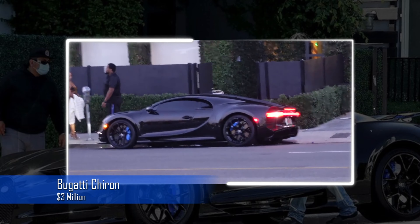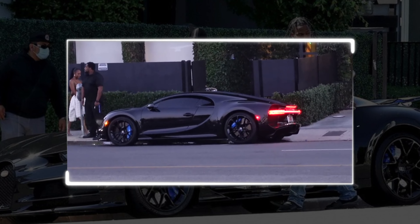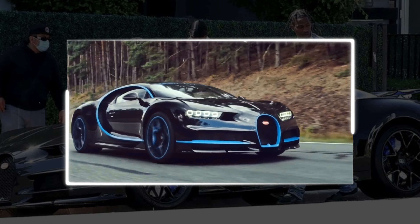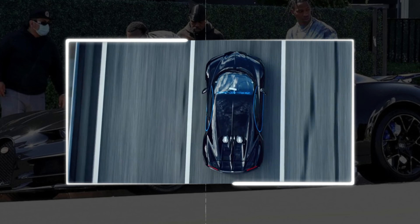The Bugatti Chiron is a speed devil in every sense of the word. With a quad-turbocharged W16 engine producing an astounding 1,500 horsepower, it costs about $3 million — a price that reflects its incredible power.